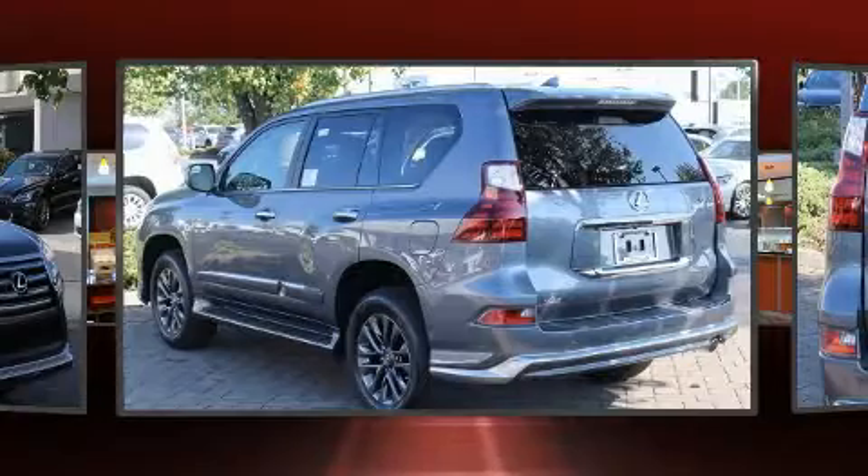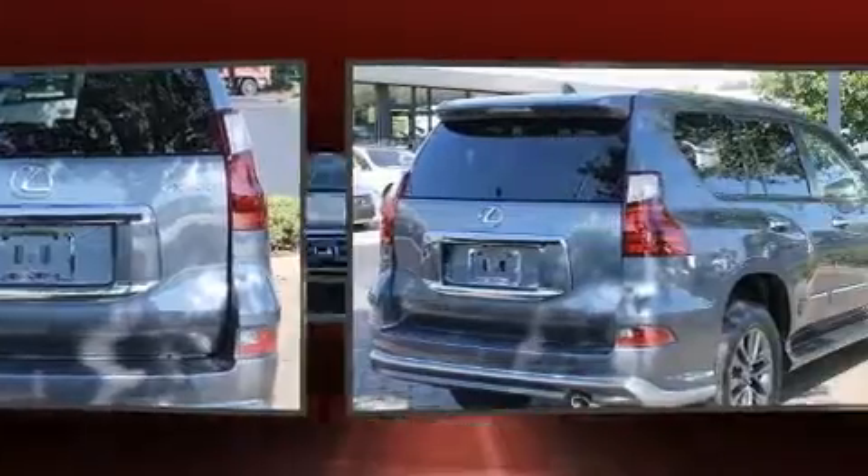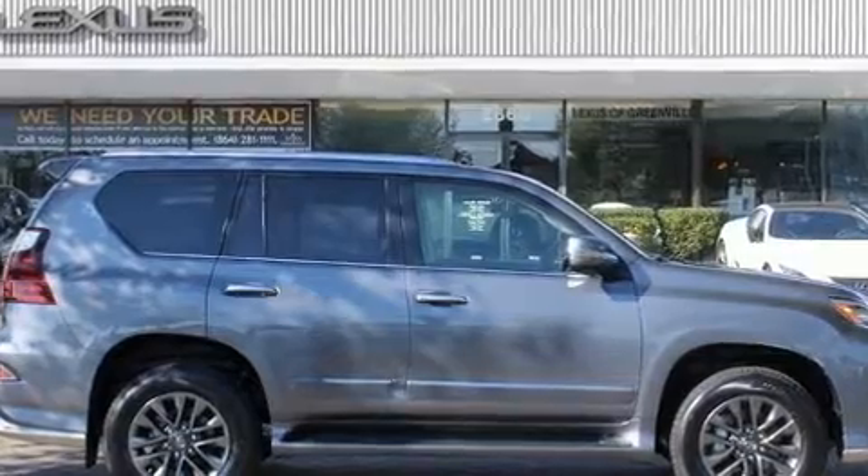All of the premium features expected of a Lexus are offered, including automatic dimming door mirrors, illuminated running boards, power door mirrors, heated door mirrors, skid plates, and seat memory.